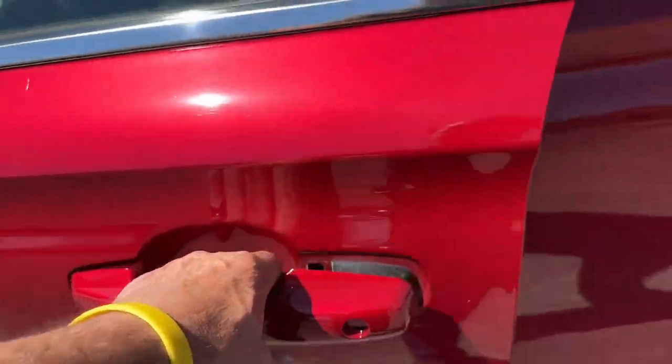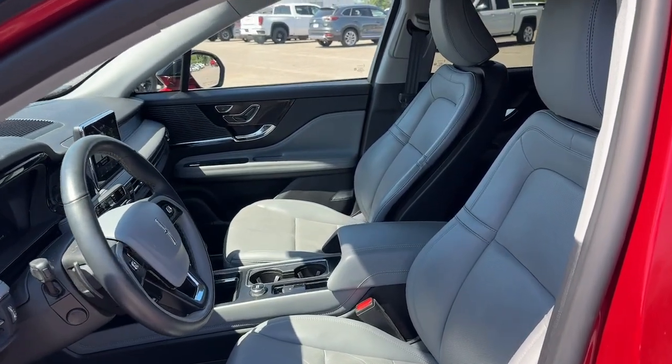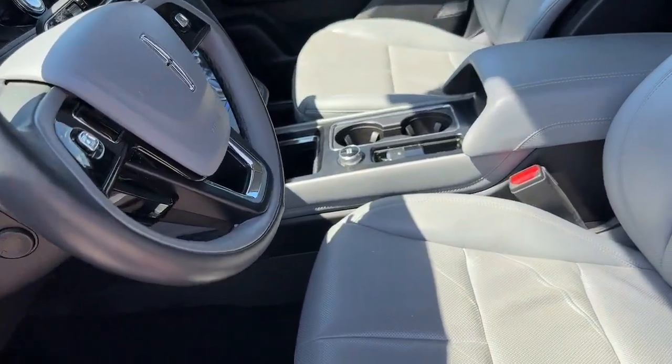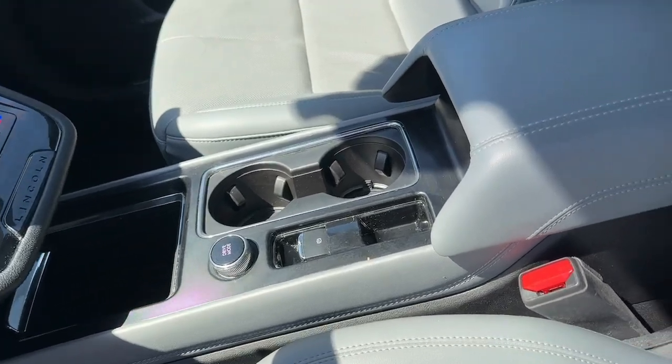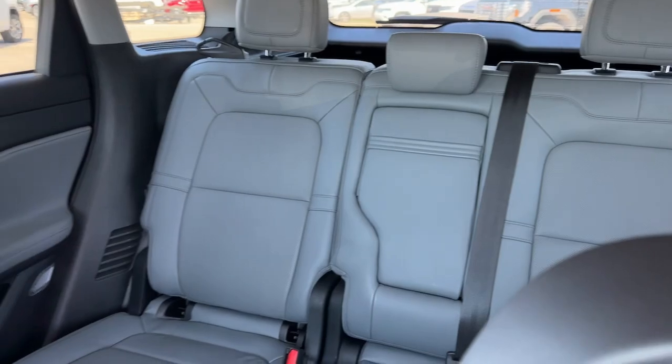Enjoy the satisfaction of true luxury in this stunning Corsair. Treat yourself to a test drive today. Our staff will toss you the keys and give you an outstanding customer experience. We'll see you next time.